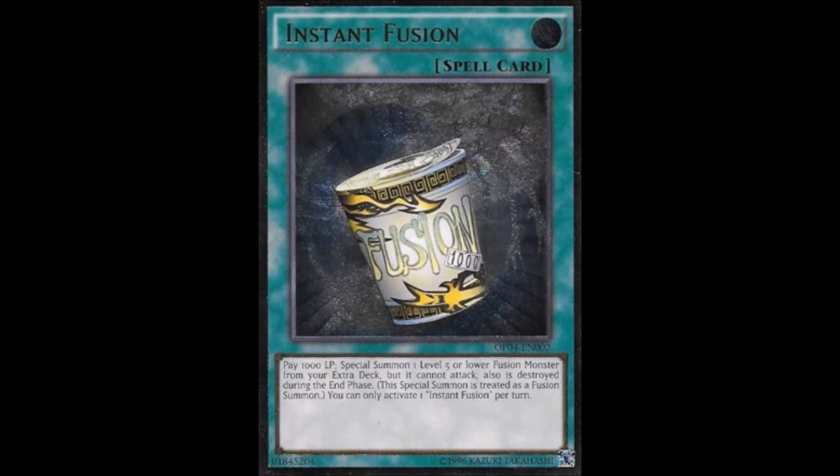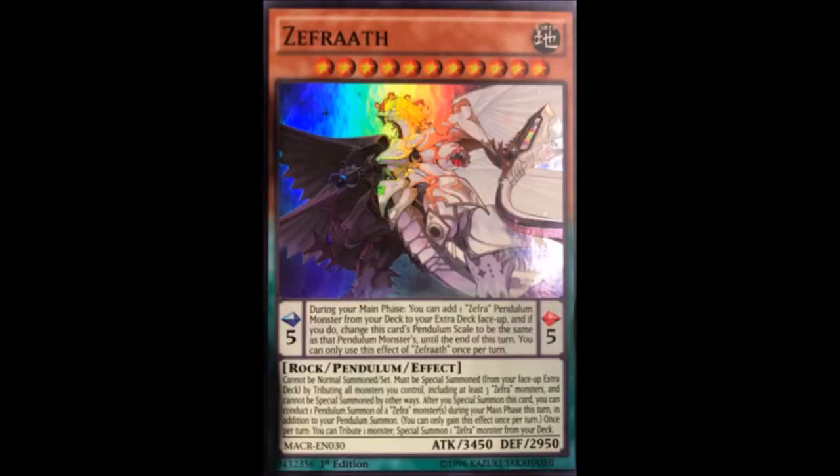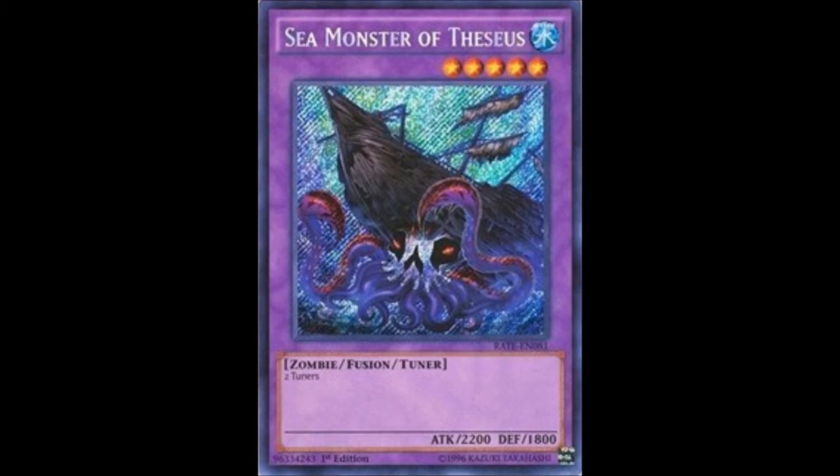In decks like Zefras, if they want to make Ignister, they can just use Sea Monster of Thesias. Konami did say at the beginning of the year that Sea Monster of Thesias would be the best fusion monster — or best monster — of the year. Instant Fusion didn't get hit along with Norden, so it may still be an open possibility. Not everyone sees Sea Monster of Thesias as a viable use in synchros, because they don't feel there's enough reason to use those synchros in every context.